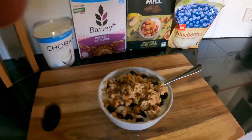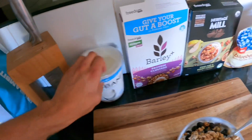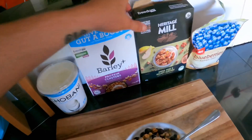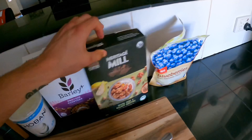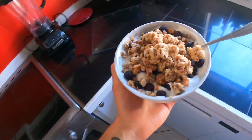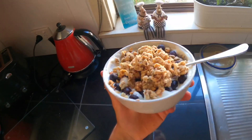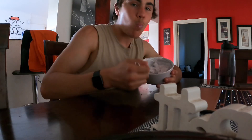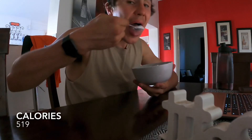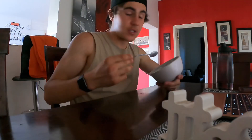Next meal going down — more Greek yogurt. This time it's the 0.5% fat Chobani Greek yogurt with a little bit of protein clusters, spiced pear and walnut clusters I wanted to try, some blueberries, and half a scoop of whey protein. Such a warm day so I'm very keen to get this down. The clusters were actually really good.